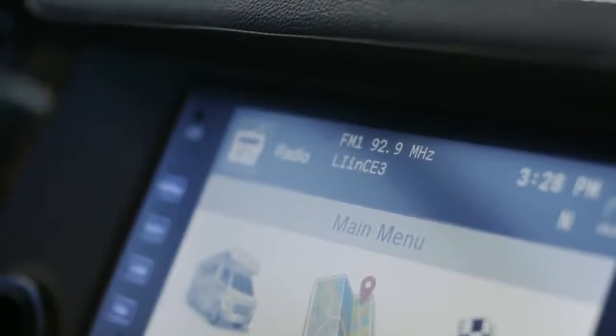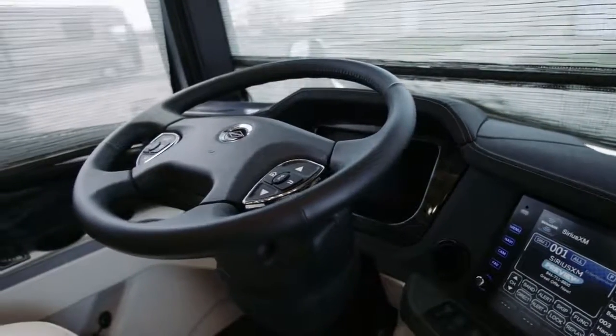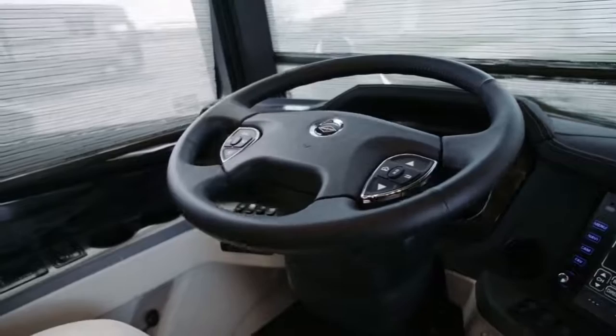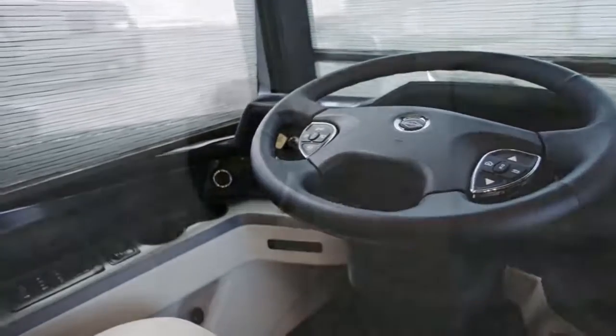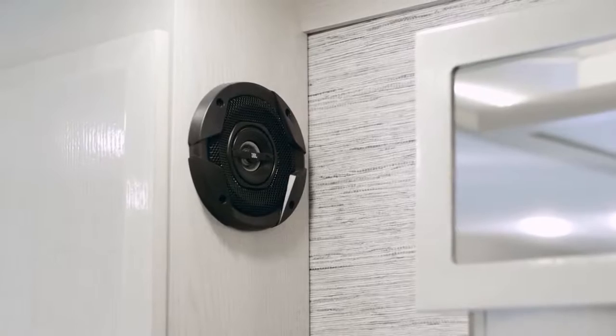The dash boasts contrasted cross-stitching and houses a digital instrument panel, push-button ignition, a wireless charging mat, and memory settings for your steering column, pedals, and side mirrors, with the soundtrack provided by 11 custom-tuned JBL speakers.